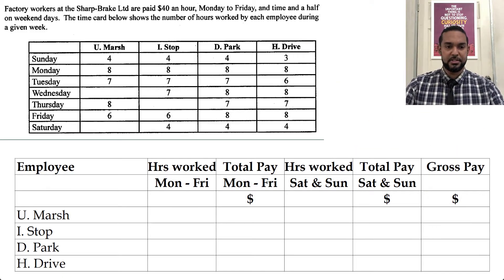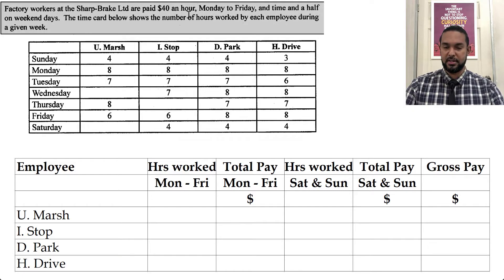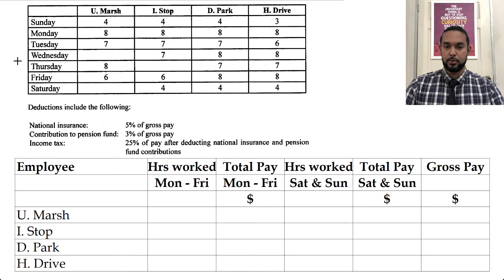So we're going to take a little read on the top here. Factory workers at the Sharp Break Limited are paid $40 an hour Monday to Friday, and time and a half on weekend days. The time card below shows the number of hours worked by each employee during a given week. So we have Umash, IStop, DPark, and HDrive — interesting play on the words.